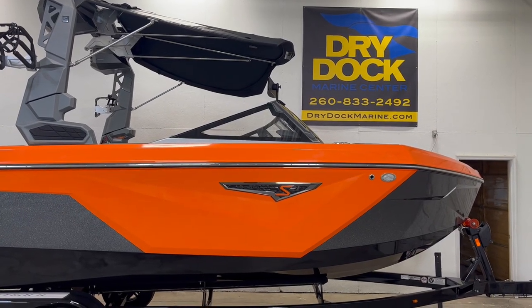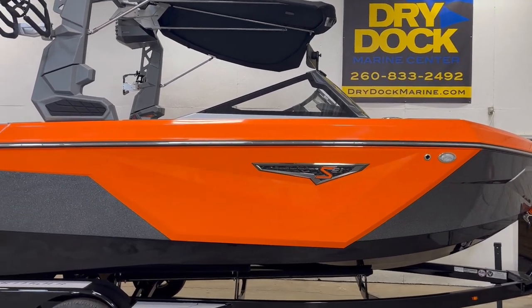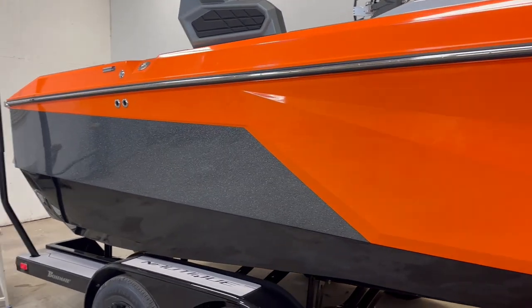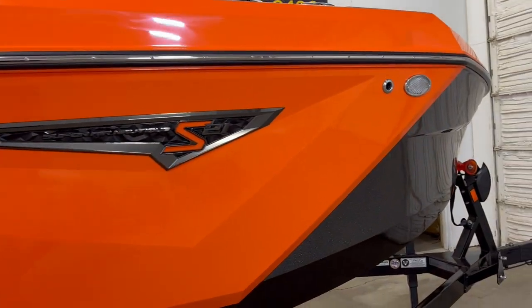Hi, Chris here with Dry Dock Marine Center checking out the 2023 Super Air Nautique S21. Got some Anthracite, Metal Flake — I think it's Orange Crush — and a Black Bottom.